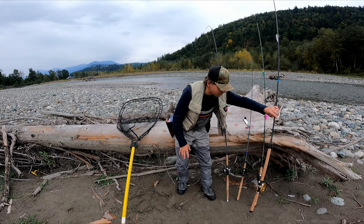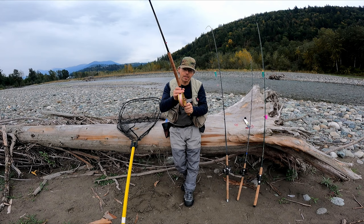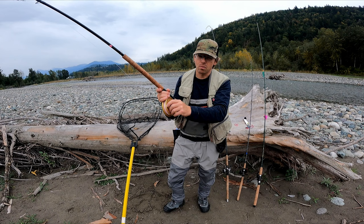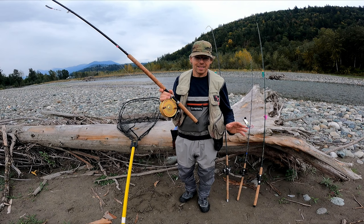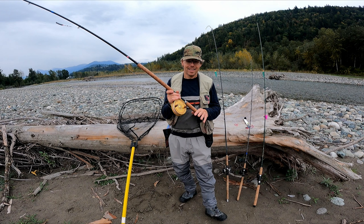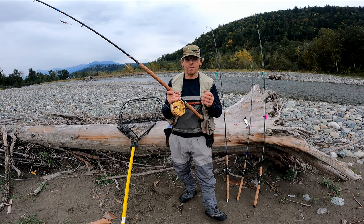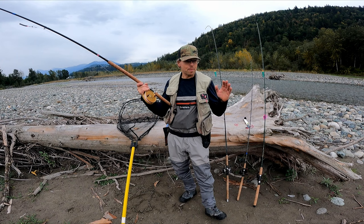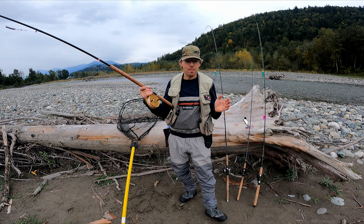Let's talk about rods and reels. If you follow my channel, you probably know that I fish a center pin about 90% of the time. A center pin is ideal for float fishing roe, but it's also kind of expensive and an advanced reel — it takes a while to learn how to cast. Realistically, there is no functional advantage to a center pin; other rods and reels do exactly the same job. It's just a really beautiful way to catch and fight a fish — there are no gears, no drag, just you and the fish using your fingers to slow down the reel.